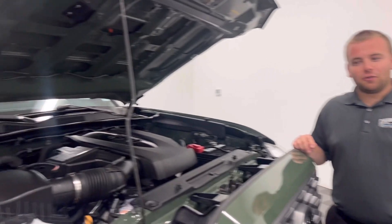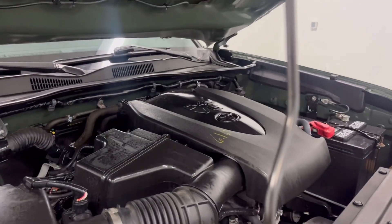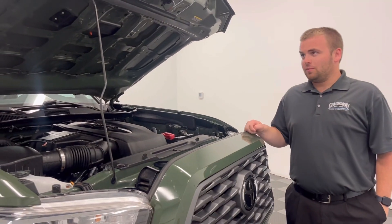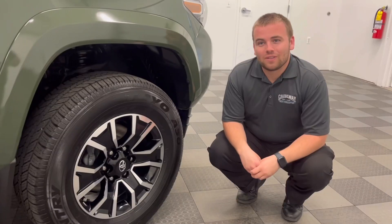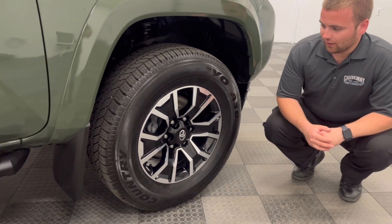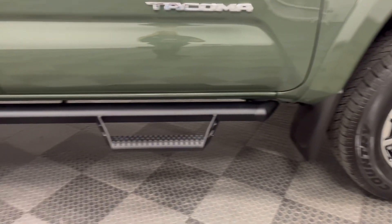Underneath the hood of this lean green machine, you do get a 3.5 liter V6 paired with four-wheel drive and a six-speed automatic transmission. On this Tacoma TRD, you do get 17-inch alloy wheels along with your running boards.